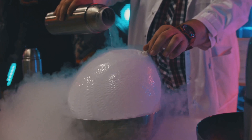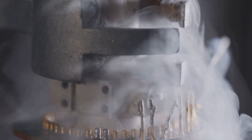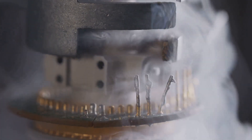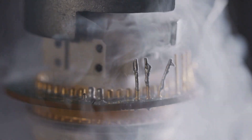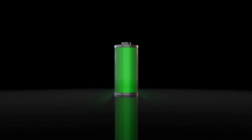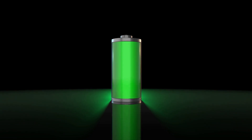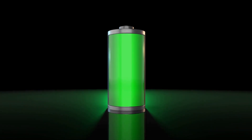What makes liquid air batteries so exciting? For starters, they have a far longer lifespan than conventional batteries. While traditional batteries may last anywhere from 5 to 15 years, liquid air batteries can last over 40 years — almost three times as long. Moreover, these batteries are non-flammable, non-toxic, and use abundant raw materials, making them not only safer but also more eco-friendly than their traditional counterparts.